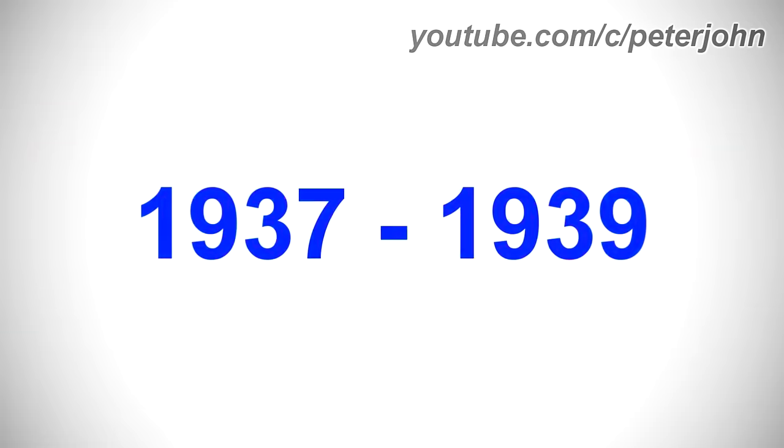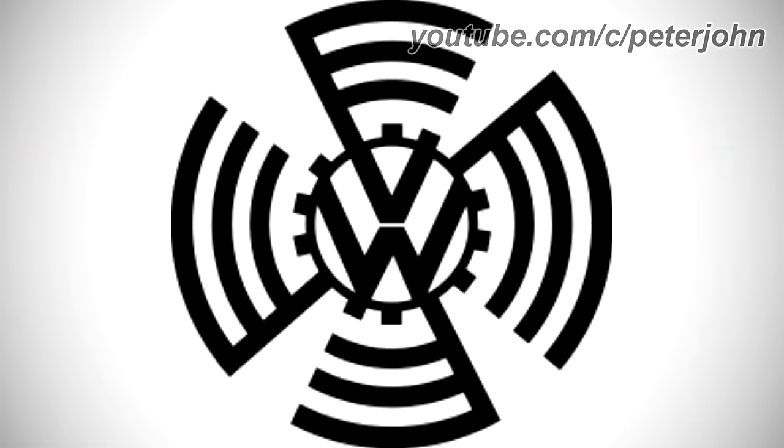1937 to 1939, there is a black circle and inside it there are the letters V and W in black text. Surrounding the circle there are four black shapes representing flags.